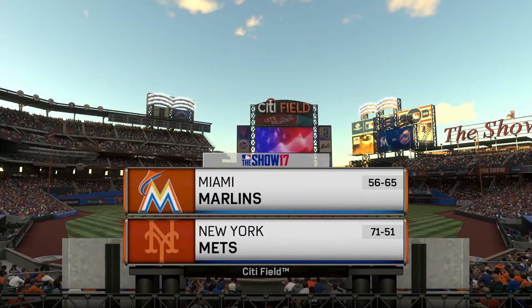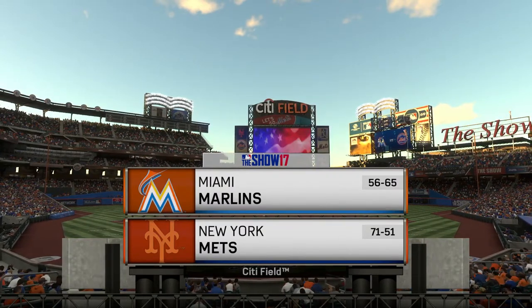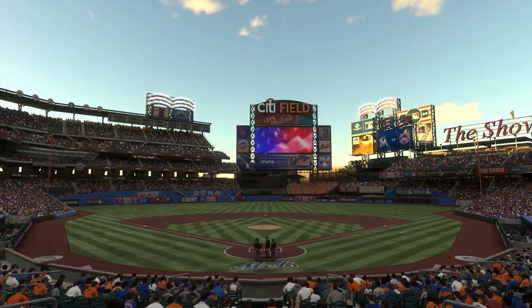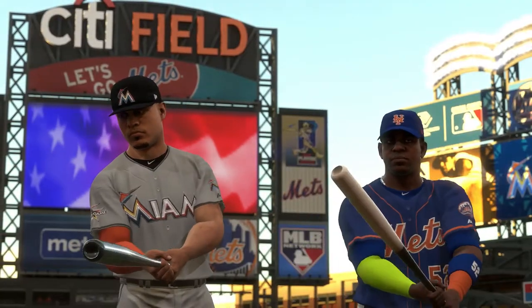From Flushing, Queens, baseball from the home of the Mets, Citi Field. Tonight, game two of this three-game series between the Miami Marlins and the New York Mets. It's Mets baseball, next on the show.